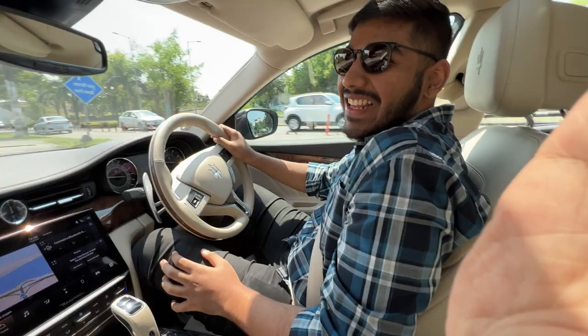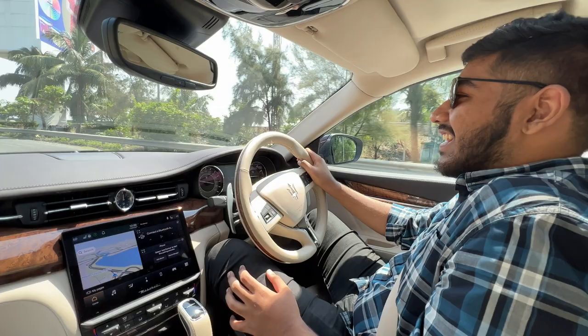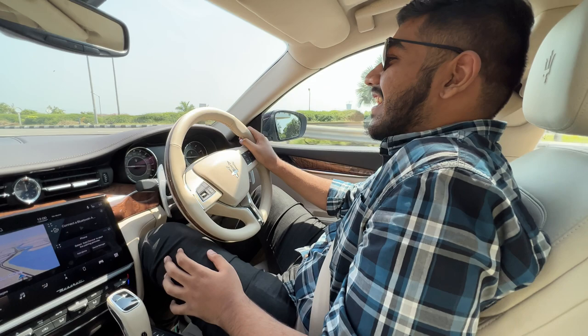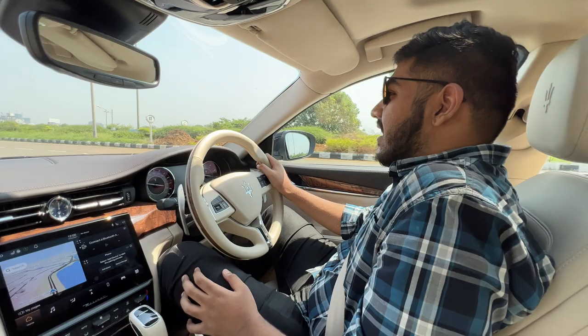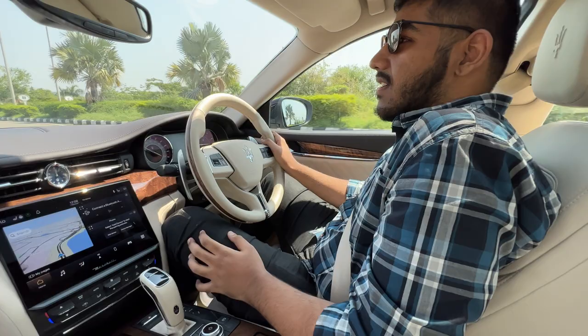So I've taken a breather from driving and Pratamesh — you know it's always fun to shoot with photographers or videographers who themselves love cars, because they sometimes get into the seat. Now Pratamesh is driving it. What do you think? Is it your first experience driving a Maserati? Yeah. What do you think of it so far? Right off the bat, it's brilliant. I love the suspension, I love the dynamics. The suspension is really good — you don't feel any pothole, any bad patch.